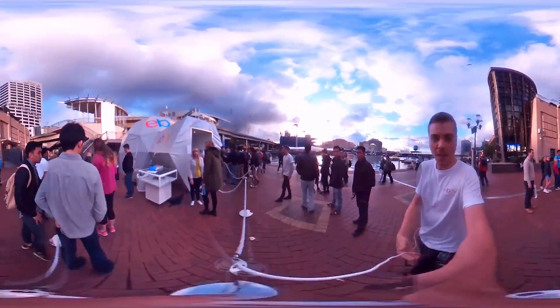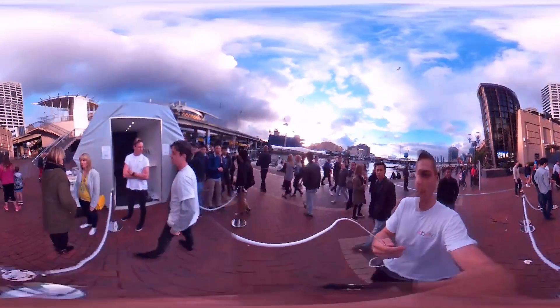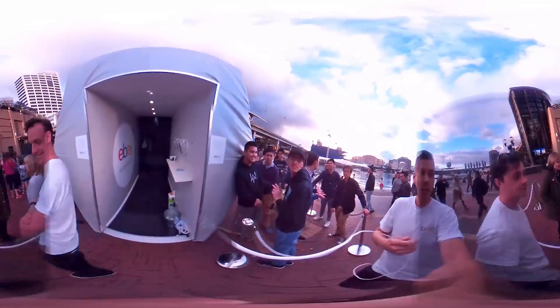We have the drone down there but we couldn't actually fly it today due to permit reasons, and here we are entering the Innovation Lab.